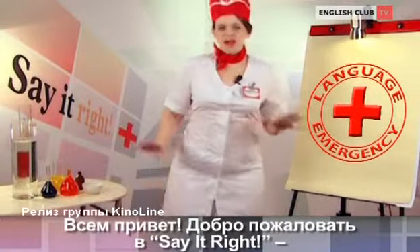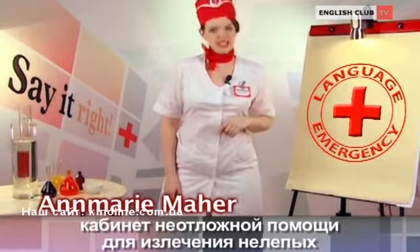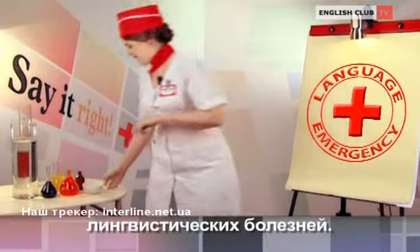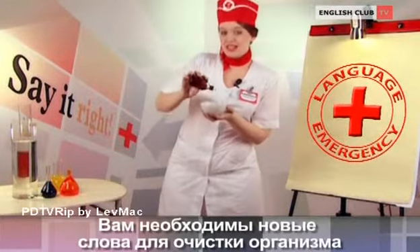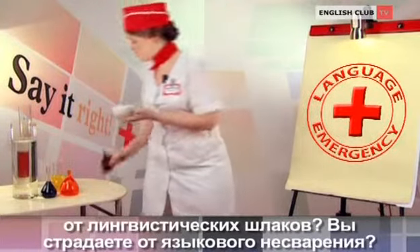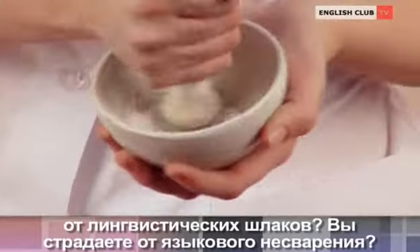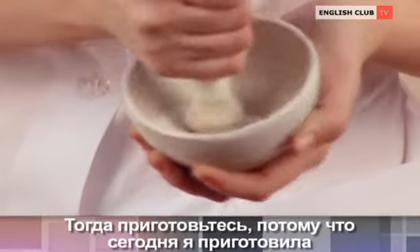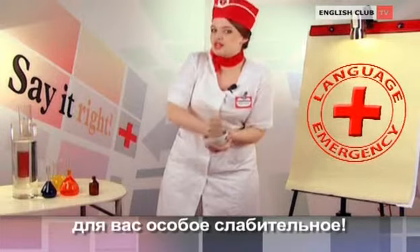Hello, everybody. Welcome to Say It Right, an emergency room here to heal ridiculous language diseases. Is your English in poor health? Do you need new words to clear your body of linguistic waste? Do you suffer from language indigestion? Then get ready, because today I've prepared quite a special laxative for you.